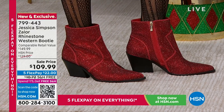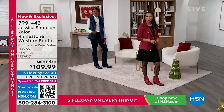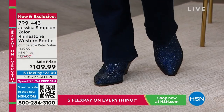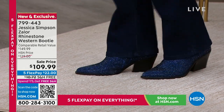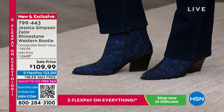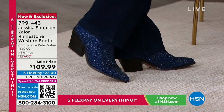It looks like diamonds on your feet. You don't have to dress elaborately — just a cute little dress or jeans and a tee, and put these on. Let the shoe do the talking. The zipper goes all the way down the side — it doesn't stop halfway — so it's easy to slide into.